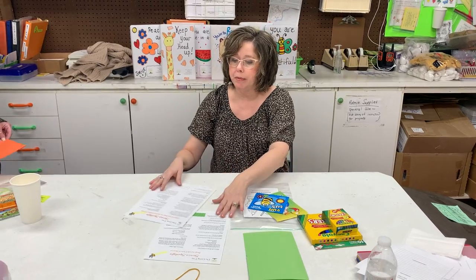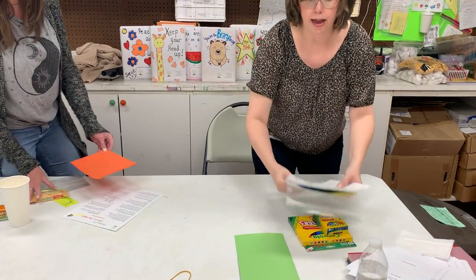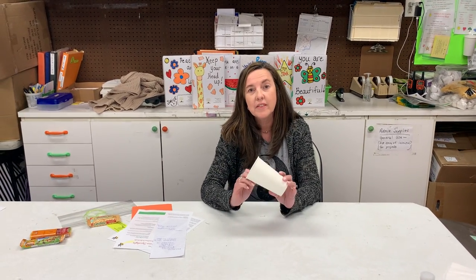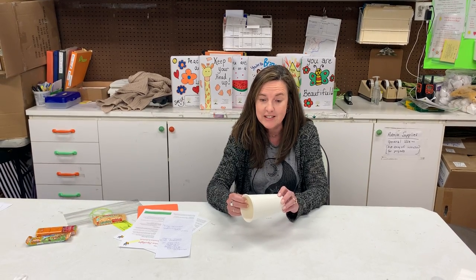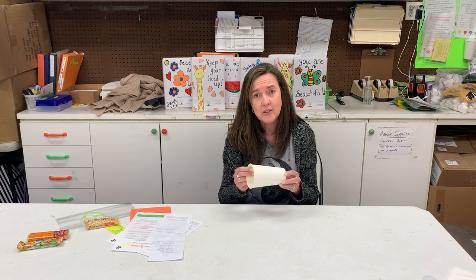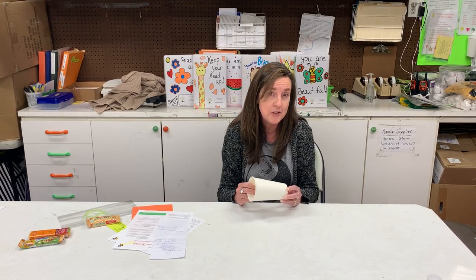Now Doris is going to talk to you a little bit about your next project. Hi everyone, I'm Mrs. Fox. The next project is called A Kindness Cup, and these are going to go to individuals who are experiencing homelessness. It starts with a simple white paper cup and we're going to ask that you decorate the cup with encouraging thoughts and messages and maybe draw some special things.